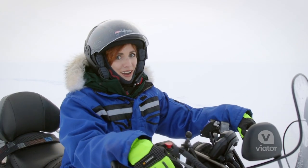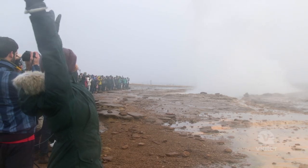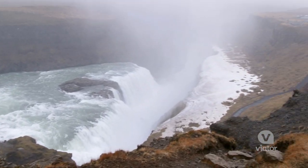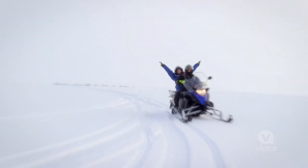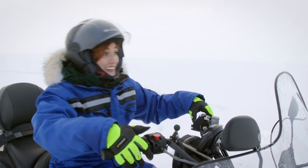Oh my gosh, today was incredible. We started at the National Park, saw gorgeous geysers, that waterfall was incredible, and we ended it all snowmobiling on this epic glacier. Now I'm headed back to Reykjavik — what a day.